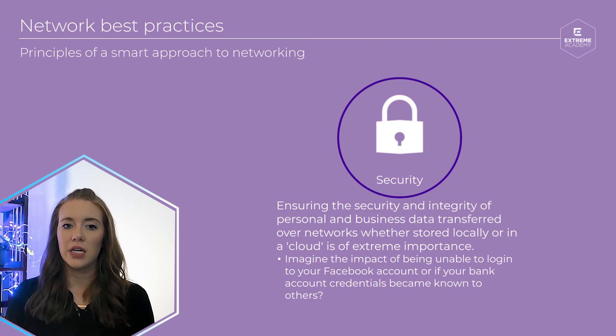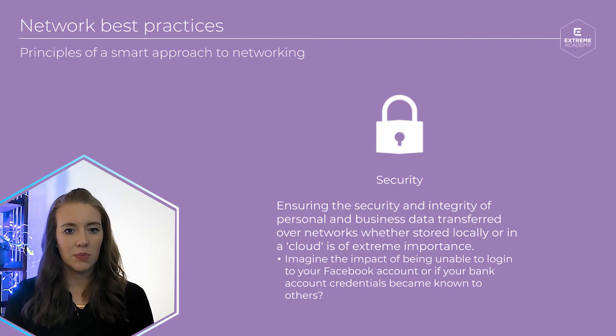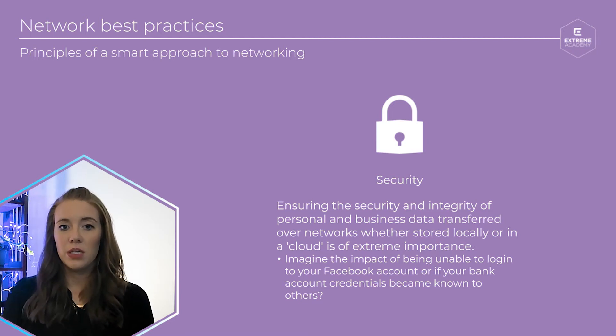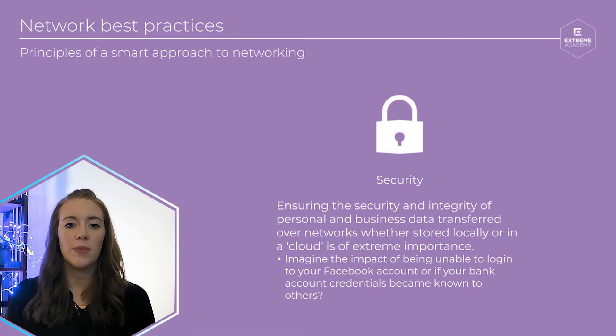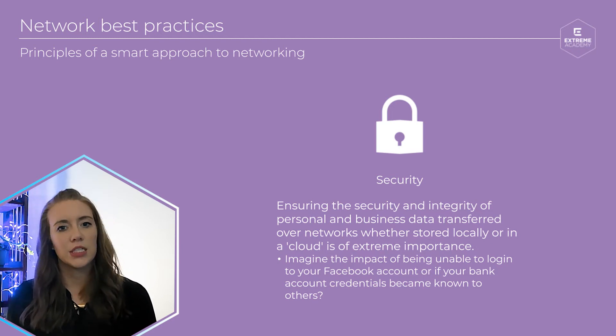First and foremost, the security of your network should be your highest priority. Just like you don't go around telling everyone your social security number or your credit card number, we don't want others to be able to access the secure data on your network. Whether you're building a network for your company or for your home, you're going to want to ensure that your network is secure. Having secure passwords with capital letters, numbers and special characters, and ensuring you change your passwords often are of utmost importance. You're also going to want to consider adding firewalls, VPNs or virtual private networks, and virus protection software to ensure the security of your network.